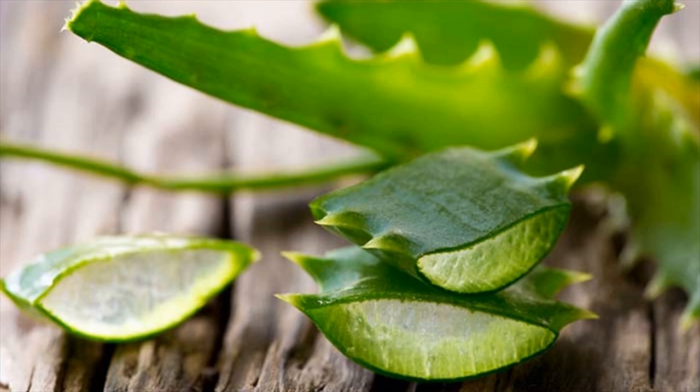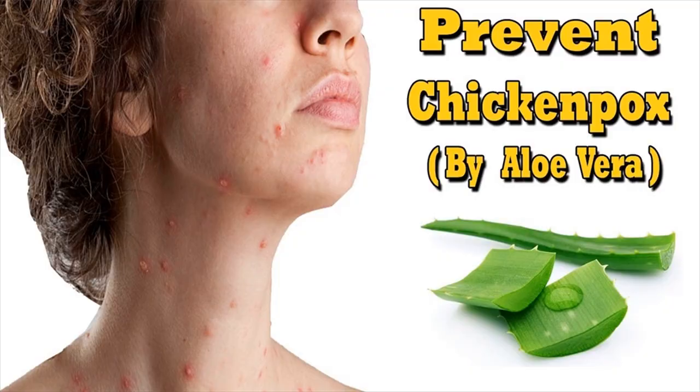Aloe vera is a natural healing, antiviral, and anti-inflammatory remedy. It heals and moisturizes skin to prevent scars.